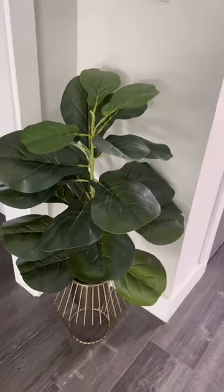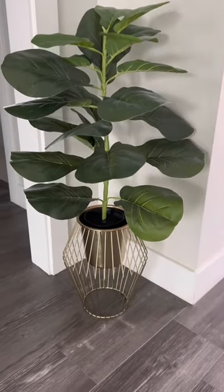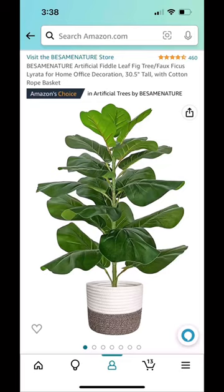It comes in a little woven basket, but as you can see I put mine in a nice gold vase. As always, it is linked in my Amazon storefront.